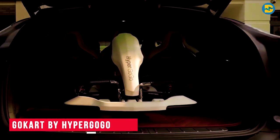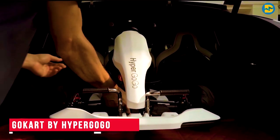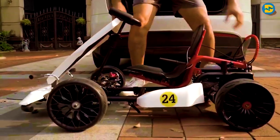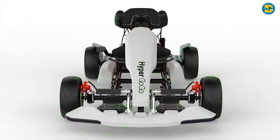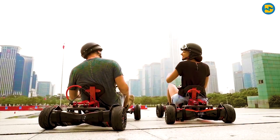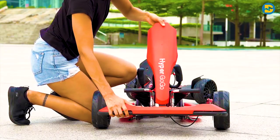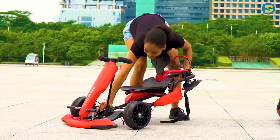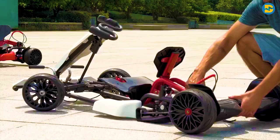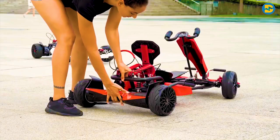Go Kart by HyperGoGo. It's time now for all the adventure freaks to get introduced to our next gadget. This gadget called Go Kart is a dream come true for all those who love speedy cars and Formula One races. This car comes in assembled as well as an unassembled form. Its design is super stylish and it's very easy to assemble. Honestly, it looks almost like a Formula One car once you assemble it.